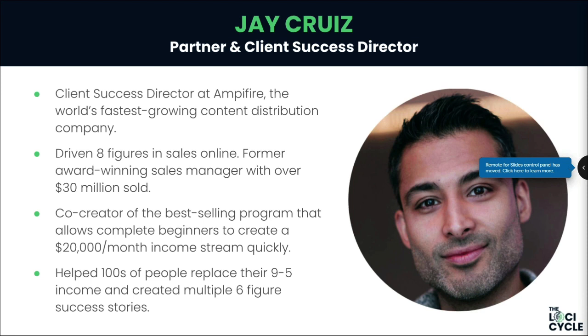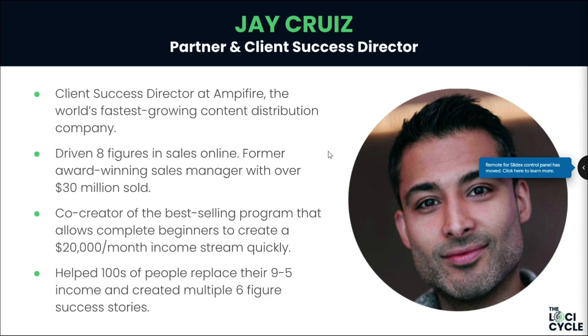Jay hit $2K a month in month three. It was a couple of months of struggle, but with this method it hits a tipping point that makes things a lot easier. The first money you earn, the first recurring income, is always the hardest. By month three he was at $2K a month and started stacking it from there. I could see the passion and talent he had, so I said 'let's work together and build something crazy.'